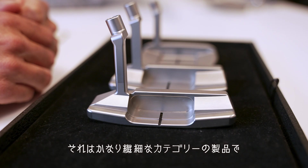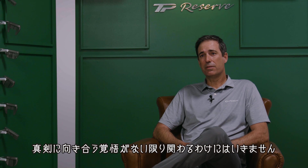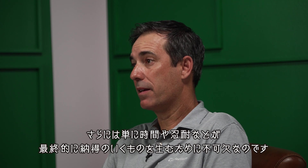We've been looking and talking about premium style putters for decades. It's such a nuanced category of products that until you really want to commit yourselves to doing it, you shouldn't do it. Because the level of detail and just the time and patience you have to have to get it right — we finally committed ourselves to it.